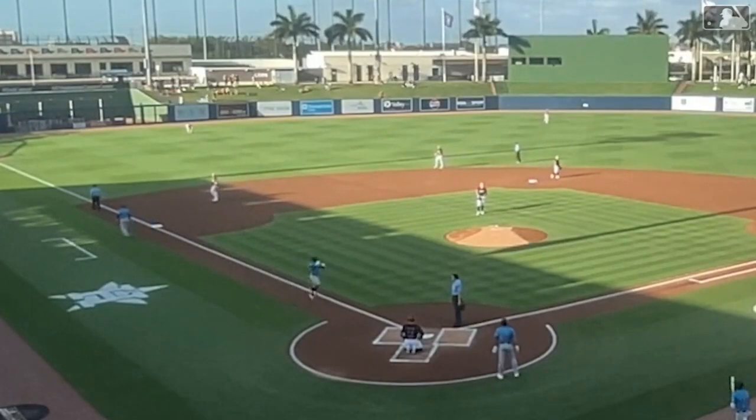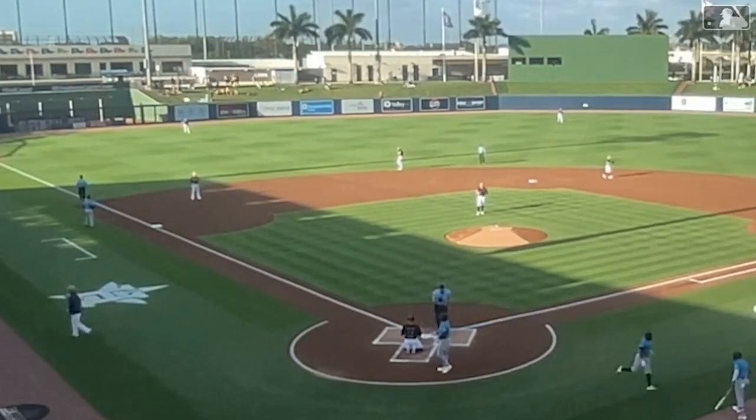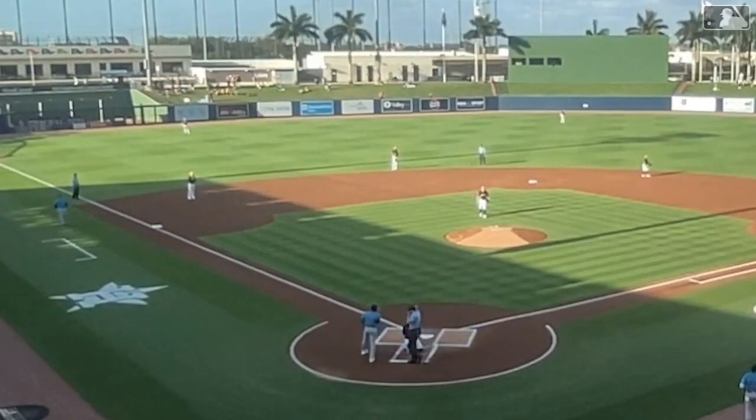Pretty coy there, showing bunt on the first pitch and almost setting up the pitcher and catcher there. Breilach comes back with a predictable fastball, and Brujan was ready for it.